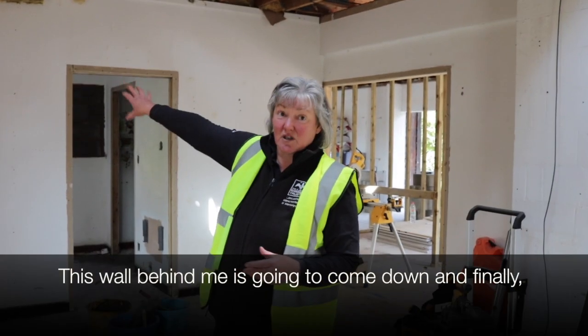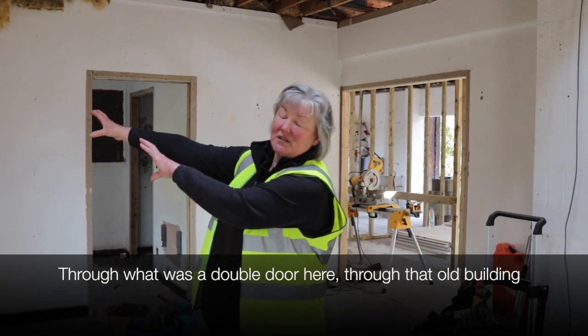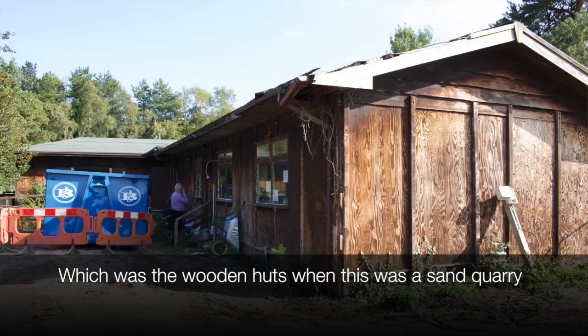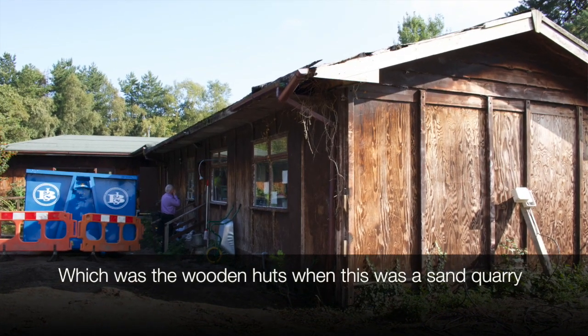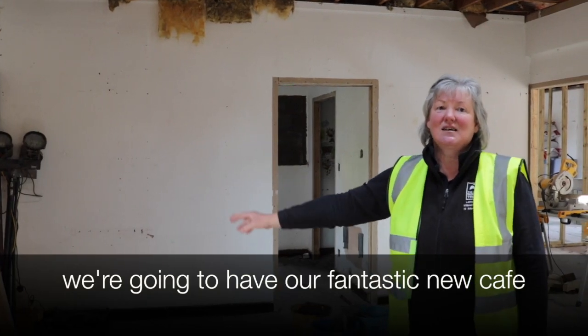This hall behind me is going to come down, and finally through that old building — which was the wooden huts where this was a sand quarry — that's all going to be demolished, and that's where we're going to have our fantastic new cafe.